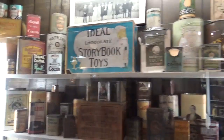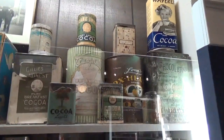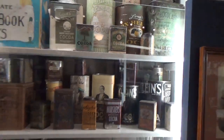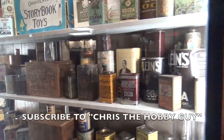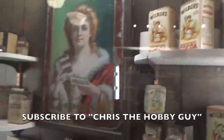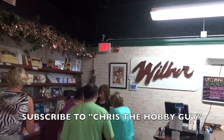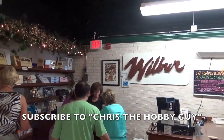They have on display some of the old canisters that were used from the early 1800s until now. These canisters were used to store the chocolate. The Wilbur Chocolate Company — this is my hometown.